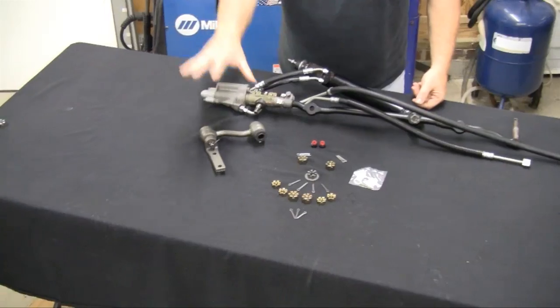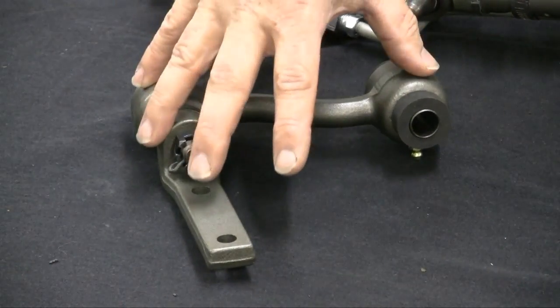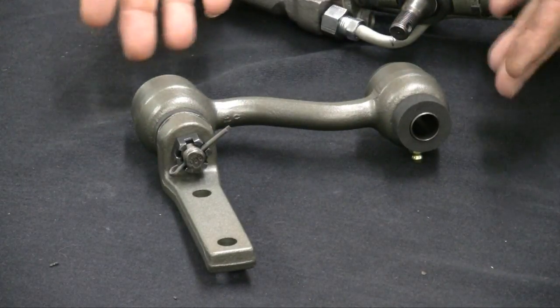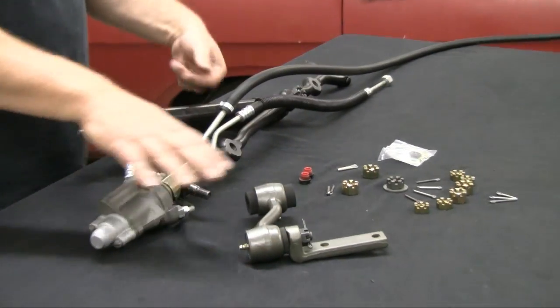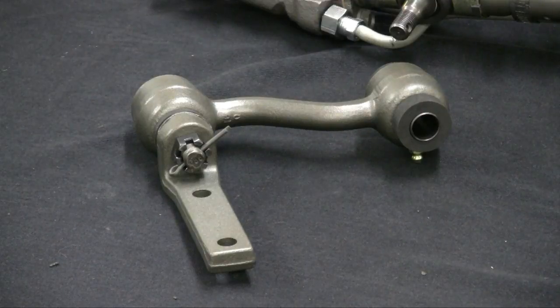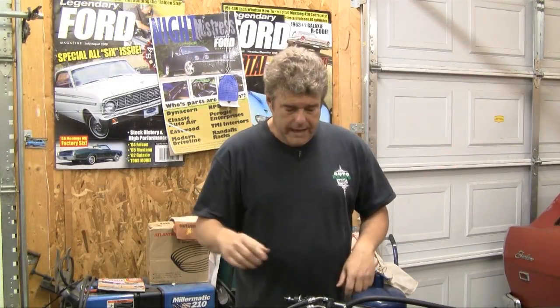On the table we've got our idler arm — one of the most important pieces — because the idler arm for these cars is specific to power steering. Anything Ford that runs the power-assisted system is going to have a power steering idler arm, so make sure you've got the right one. We bought some cast iron gray paint at the auto parts store, and honestly it looks just like the cast iron on this piece before we took the cosmoline off. We're going to go ahead and get our assembly mounted under the car and move on toward the hoses.